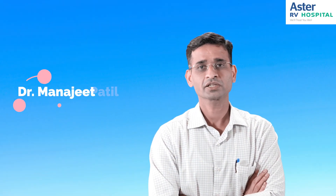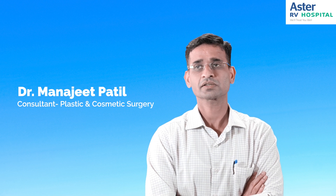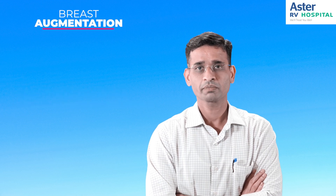Hello, myself Dr. Manjit Patil. I'm a consultant plastic and cosmetic surgeon working at Astra RV Hospital, JP Nagar. Today I'll be discussing about a topic called breast augmentation.